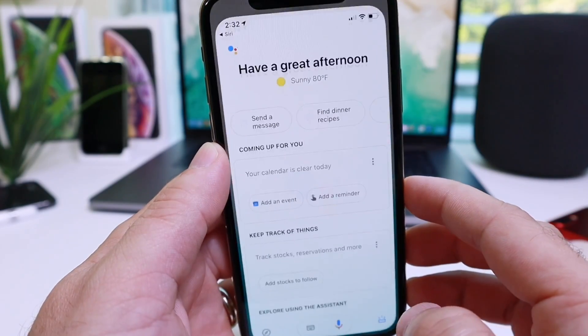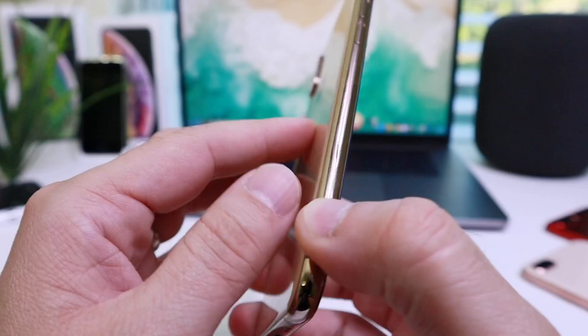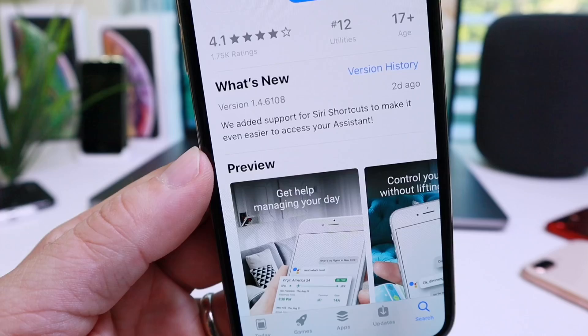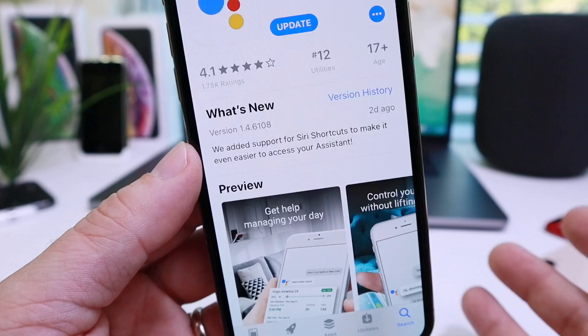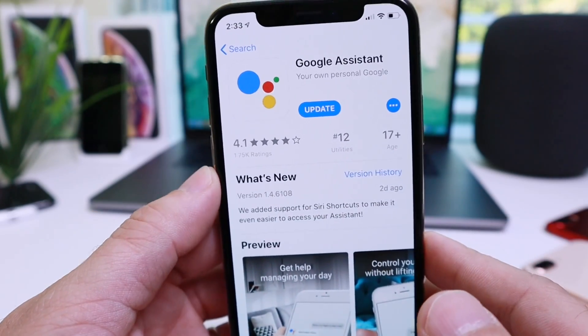Okay Google. Yes, this is Google Assistant running almost natively on an iPhone thanks to Siri Shortcuts. Google, over the past two days, has updated the Google Assistant application for iOS to support Siri Shortcuts, and now with a simple phrase you can invoke the Google Assistant directly on your iOS device.